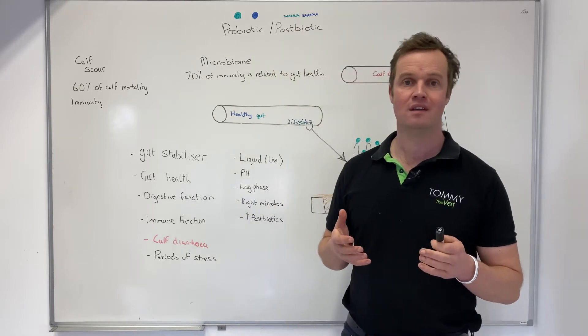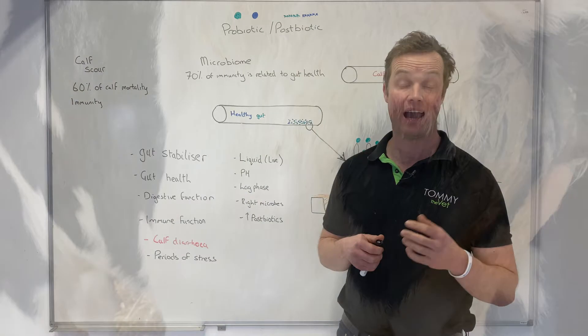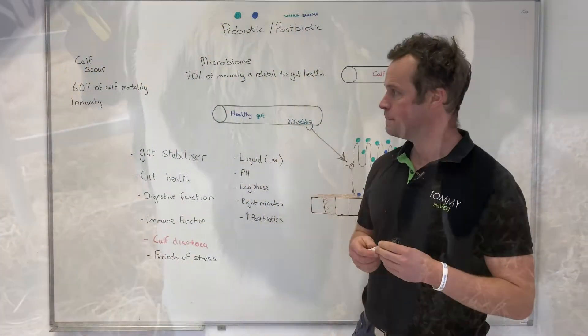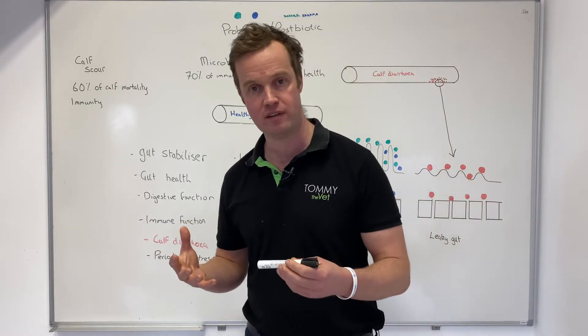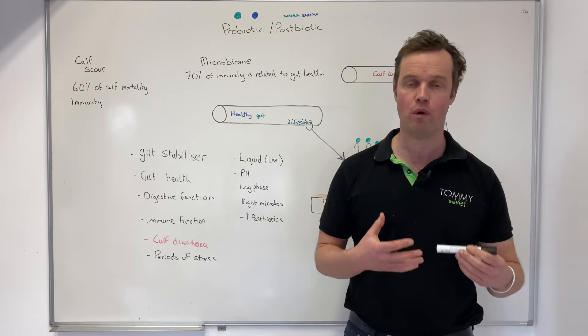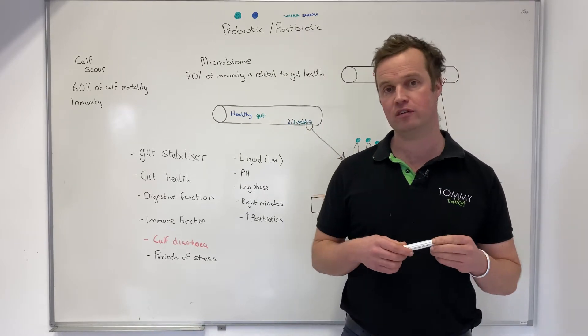If we look at calves in particular and the reasons for mortality in the first 12 weeks — globally, 60% of mortality is related to calf diarrhea or calf scour. It's a big challenge — a gut health issue. We have a number of agents like rotaviruses, coronaviruses, crypto, and bacterial scours, so if we think about trying to improve and prevent it, this probiotic and postbiotic solution does that.